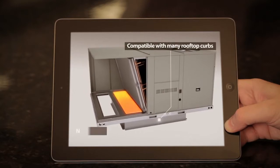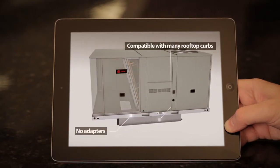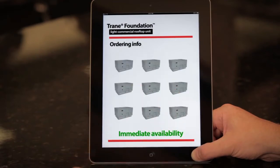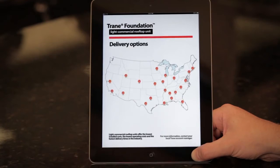They don't want installation to be time-consuming or expensive. That's why Trane designed the Foundation rooftop unit to be compatible with many existing rooftop curbs, eliminating the need for expensive adapters. Customers want quick, no-hassle delivery — whether they're replacing just one older rooftop unit or they need several units in a single order — with nationwide delivery, because many Trane Foundation rooftop units are available for immediate shipment.